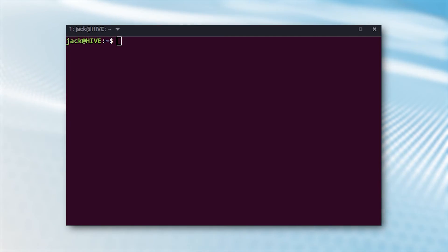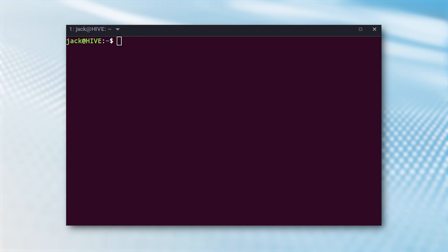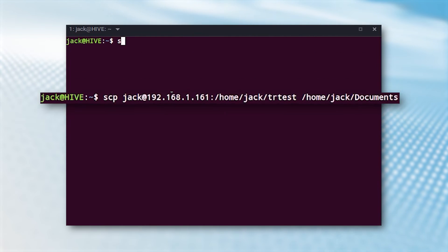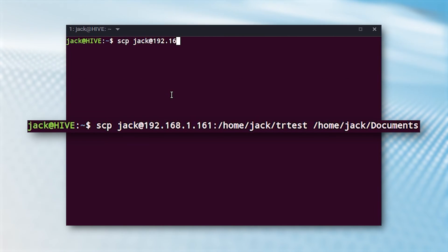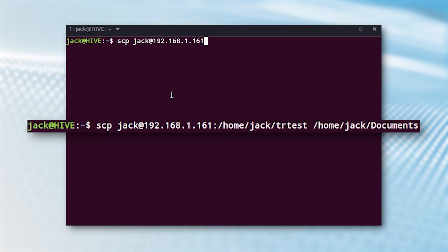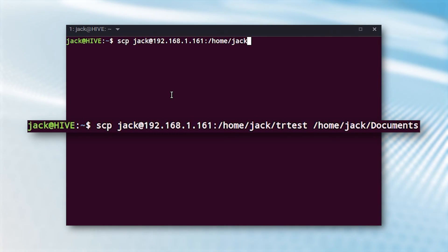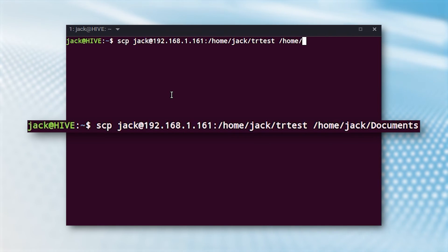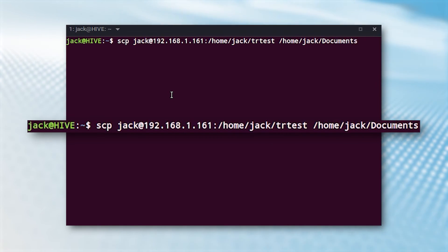If you want to copy that file from the remote server to your documents directory on your local machine, the command would be: scp user@192.168.1.161:/home/user/trtest /home/user/documents, where user is your username.